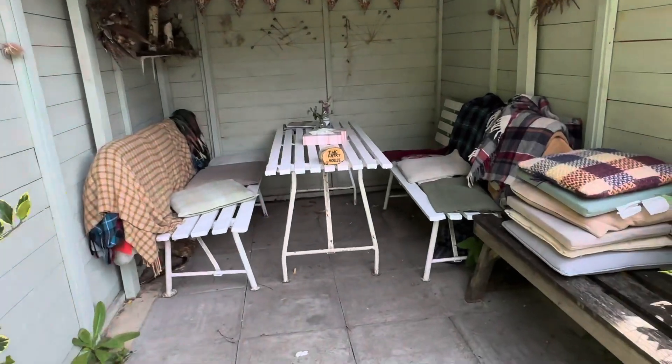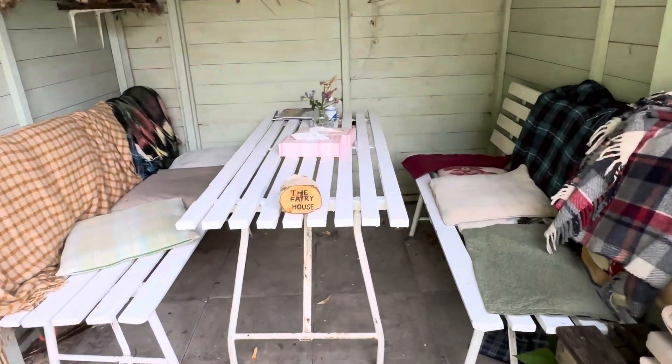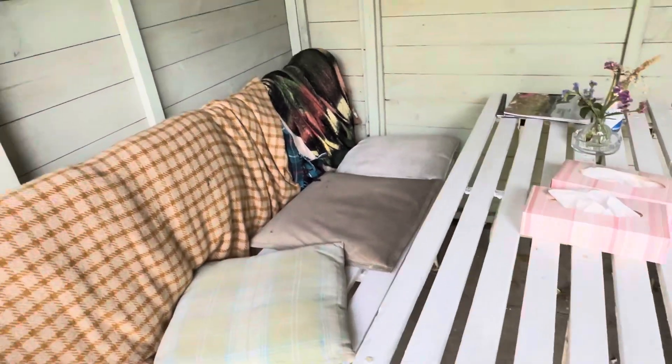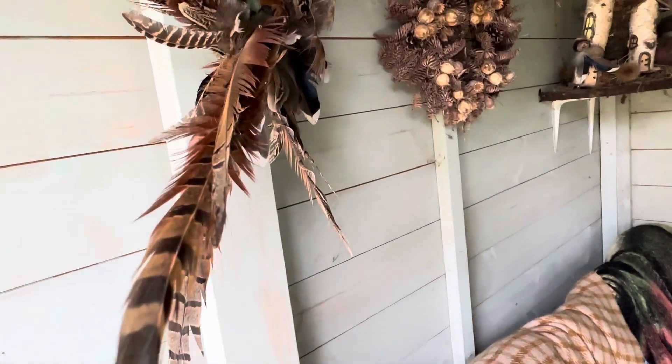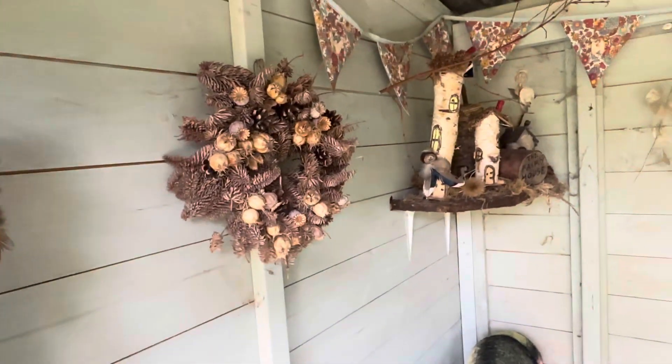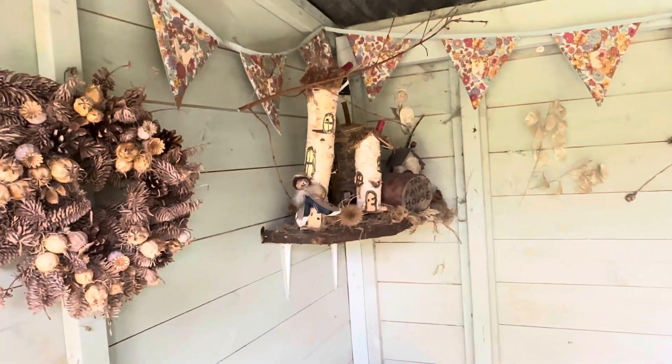And here is the fairy house. The feather of the birds and you have the fairy eye.